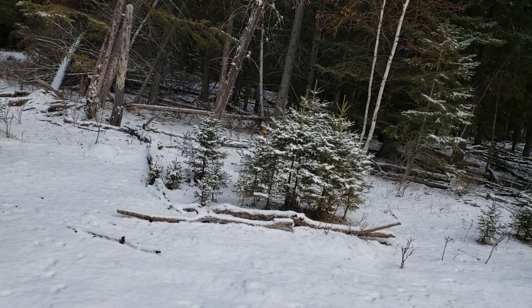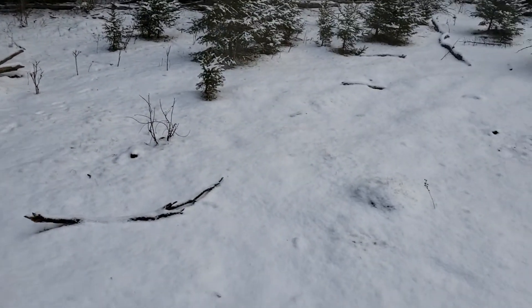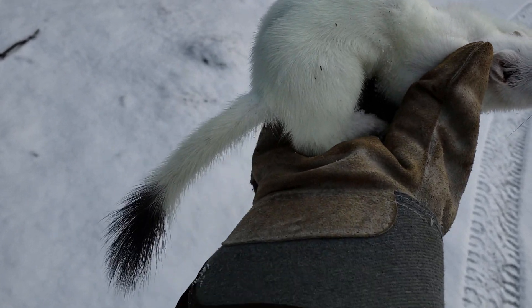I went and checked my little box set there for weasels and mink by the lake, and I caught myself another nice weasel. So I'll do him up tonight.